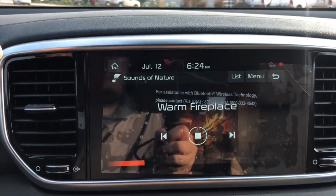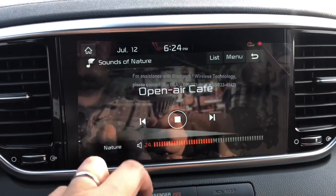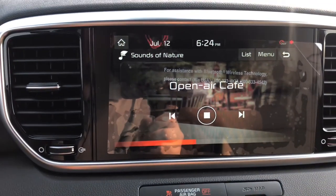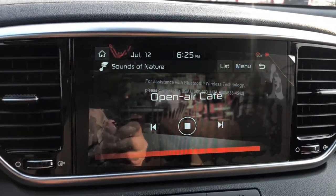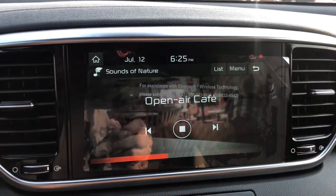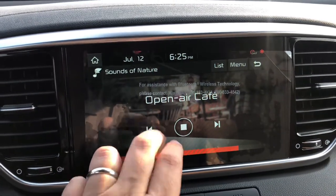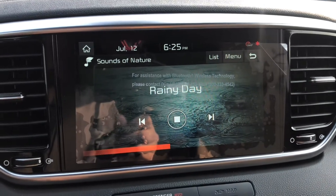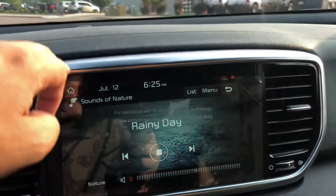There's also Sounds of Nature — so here's a warm fireplace, just relaxing sounds. There's an Open Air Cafe option too — I honestly don't know who that's for. I don't know who drives around pretending they're in a restaurant. Rainy Day I understand — you want to relax — but Open Air Cafe just doesn't make sense to me.